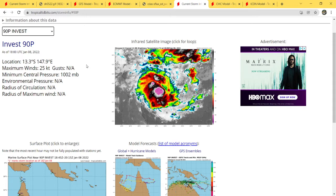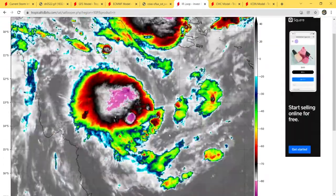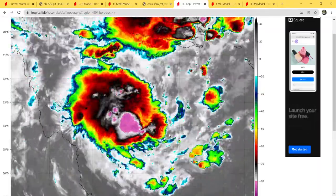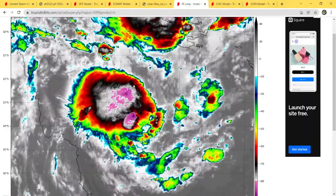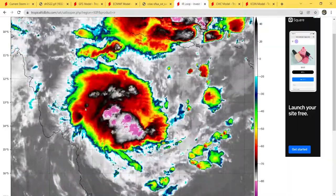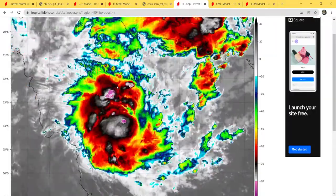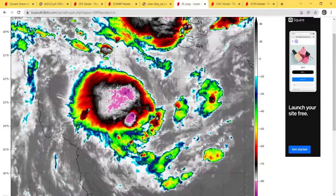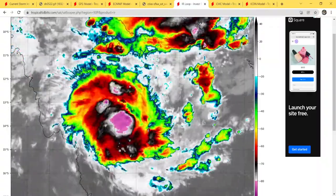Speaking of 90P, this is probably the best-looking of the two systems. It's located at 13.3 south, 147.9 east, and maximum sustained winds are 25 knots or 30 miles per hour, with minimum central pressure at 1002 millibars. Looking at the IR presentation, this looks a lot better than Tropical Depression 5P. You can clearly see the spin in the system on the IR. The deep convection is staying consistent — it's not disappearing on a whim. I would not be surprised if in the next six or so hours they name this a tropical cyclone, because in my opinion it should already be one given the consistent deep convection staying around the center of circulation.